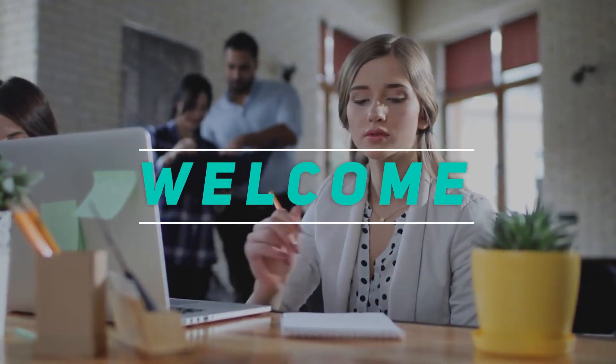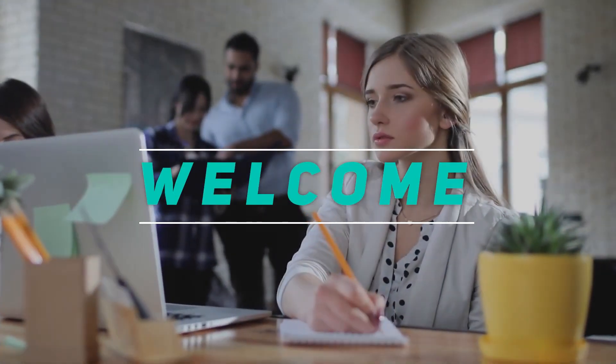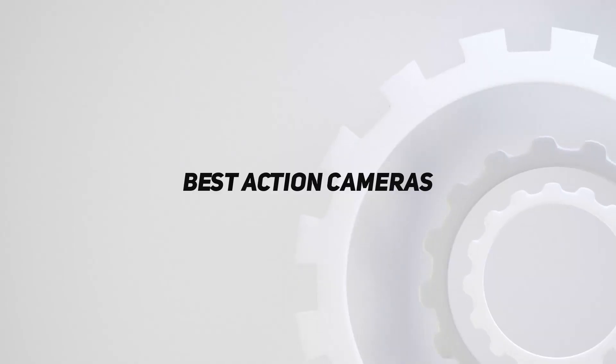Hey, welcome back to my channel. In this video, I'm gonna talk about the top 5 best action cameras.